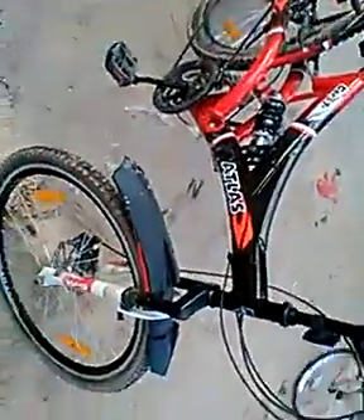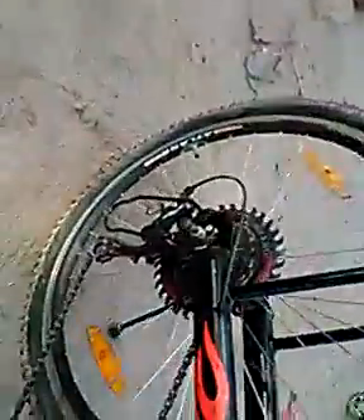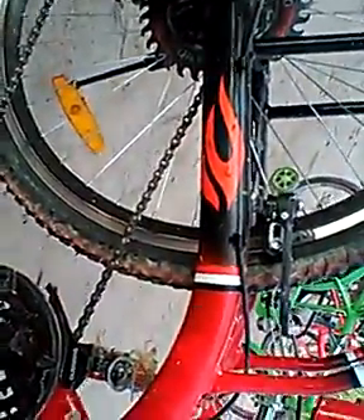So friends, see this — it's a gear cycle. As you know, a gear cycle is very costly. It has gears in the front and back side, shockers, double shockers, and disc brakes.